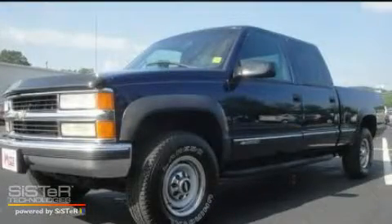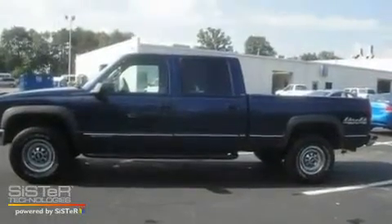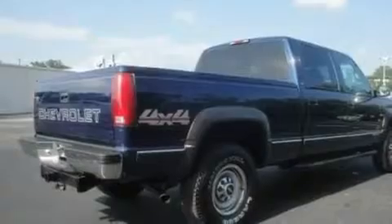This is a 2000 Chevrolet K-Series. It has the power to move what you need and the look, too. It has a 7.4-liter, 8-cylinder engine and an automatic transmission.